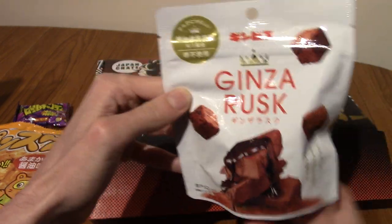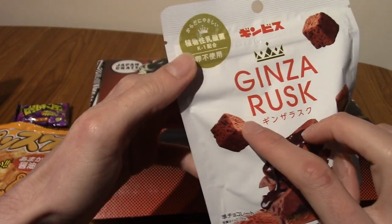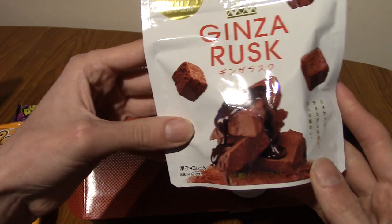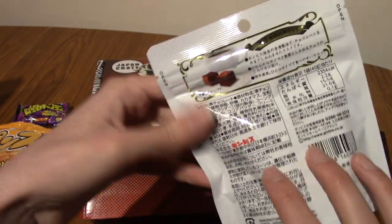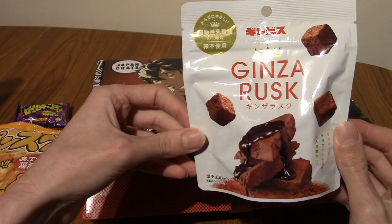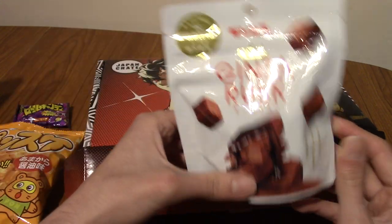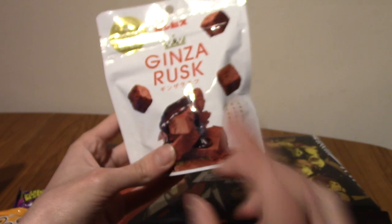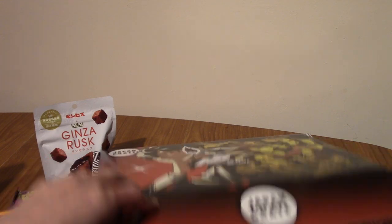Ginza Rusk! These are really nice. These are cubes of rusk, which are kind of like crispy rice cubes, and this is chocolate flavour. I think they had Ginza Rusk in one of the previous boxes two or three months ago — chocolate again but a different kind. I'm excited to see what flavour this is. These are Ginza Rusk biscuits, and apparently the chocolate is so thick it doesn't crumble — which I can confirm from last time.